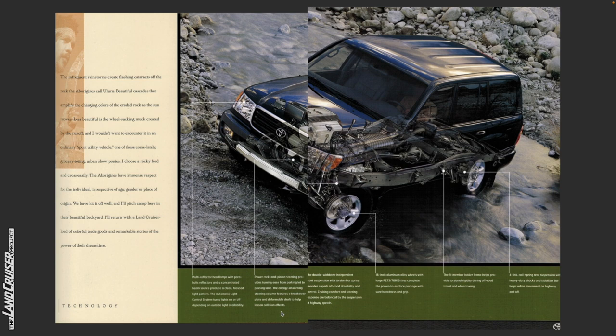Power rack and pinion steering provides turning ease from parking lot to passing lane. The energy absorbing steering column features a breakaway plate and a deformable shaft to help lessen collision effects. The double wishbone independent front suspension with torsion bar spring provides superb off-road drivability and control. Cruising comfort and steering response are balanced by the suspension at highway speeds.